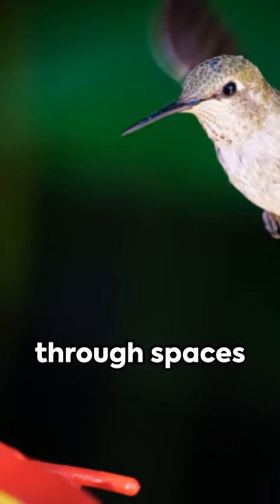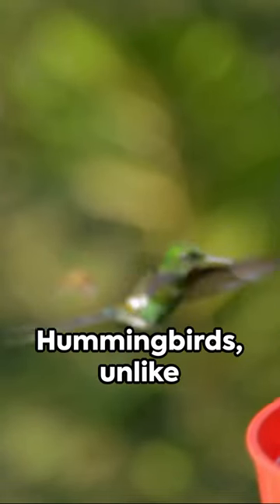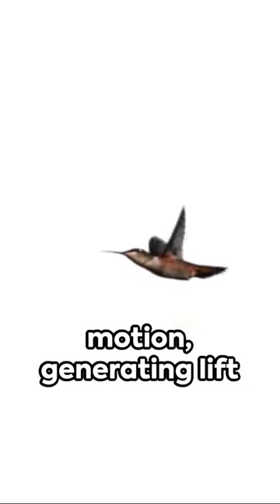Ever wonder how hummingbirds zip through spaces seemingly too narrow for their wings? It's all about the angles. Hummingbirds, unlike most birds, don't just flap their wings up and down. They rotate their wings in a figure-eight motion, generating lift on both the upstroke and downstroke.